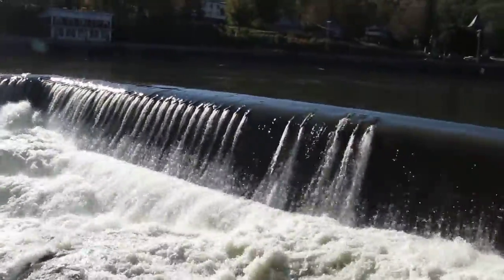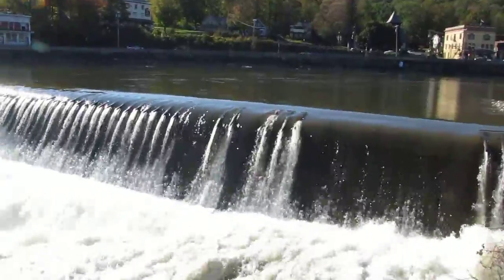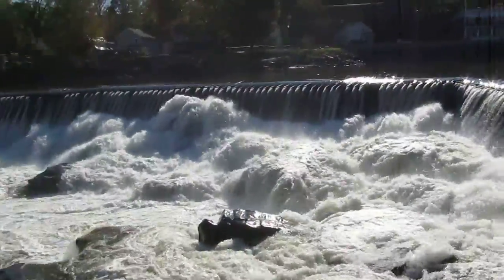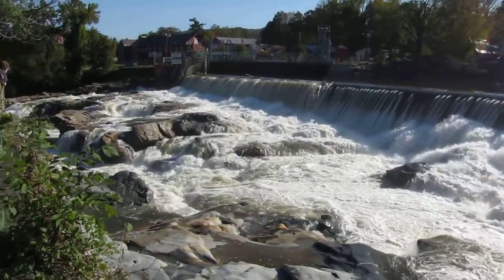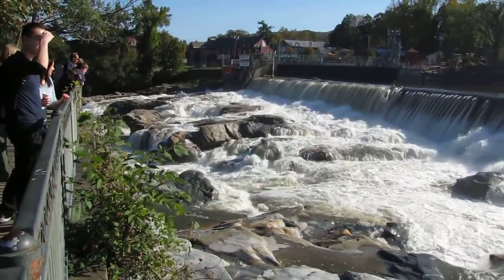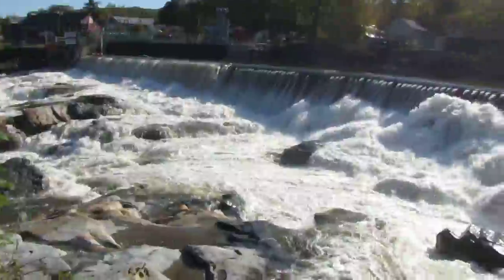This took it all down during the Irene storm. It's pretty crazy. A wide flow now.